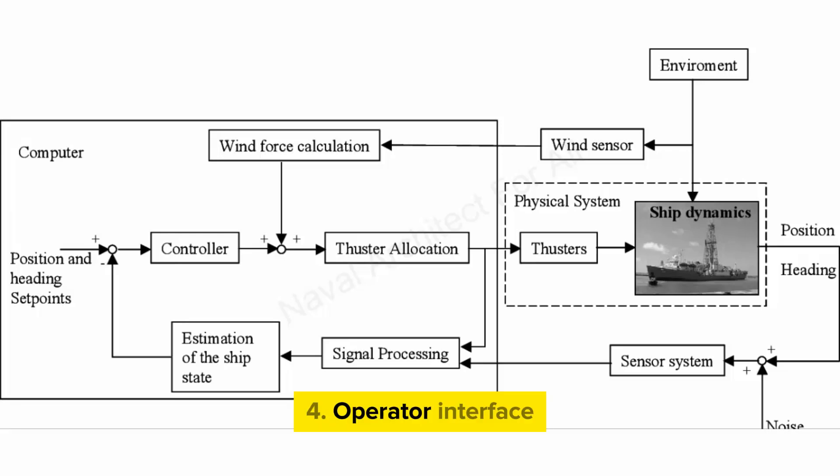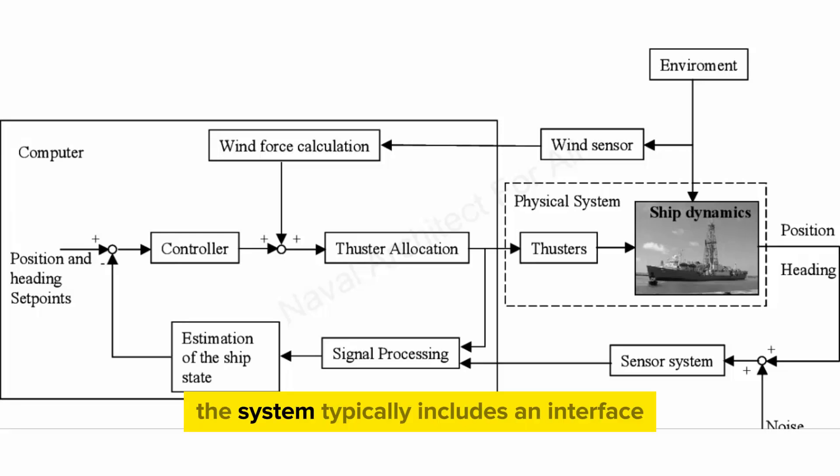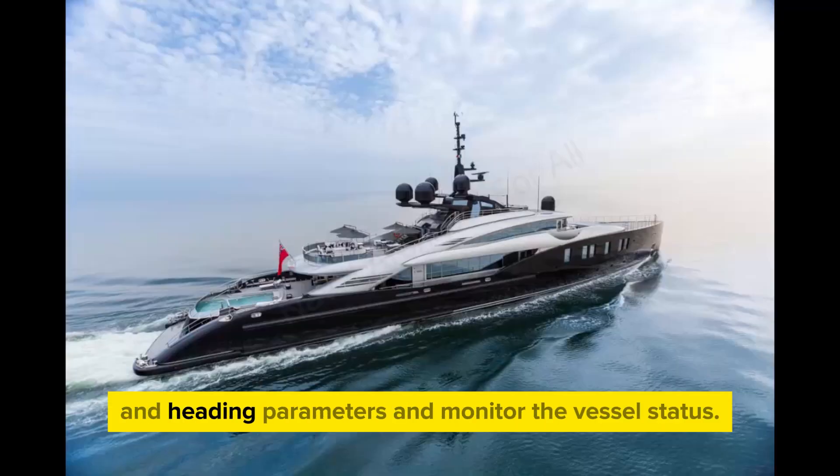4. Operator Interface: The system typically includes an interface for the operator to input desired position and heading parameters and monitor the vessel's status.